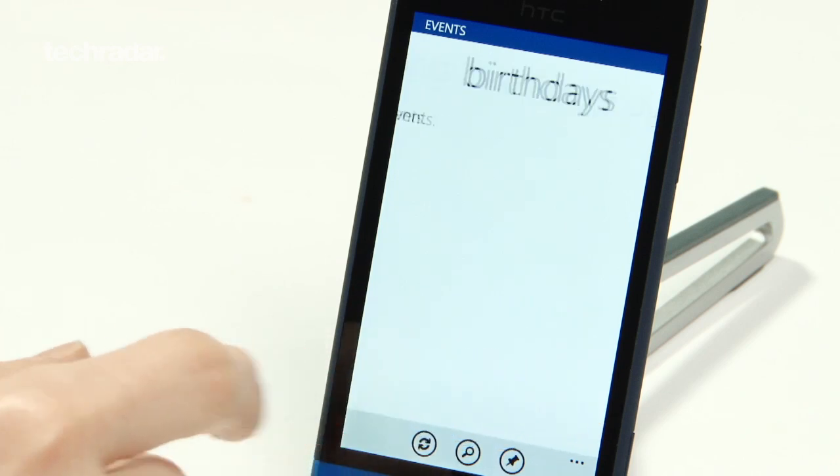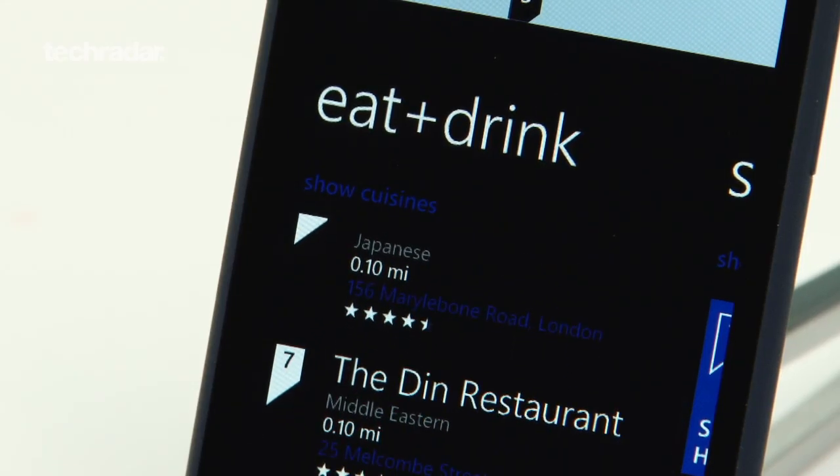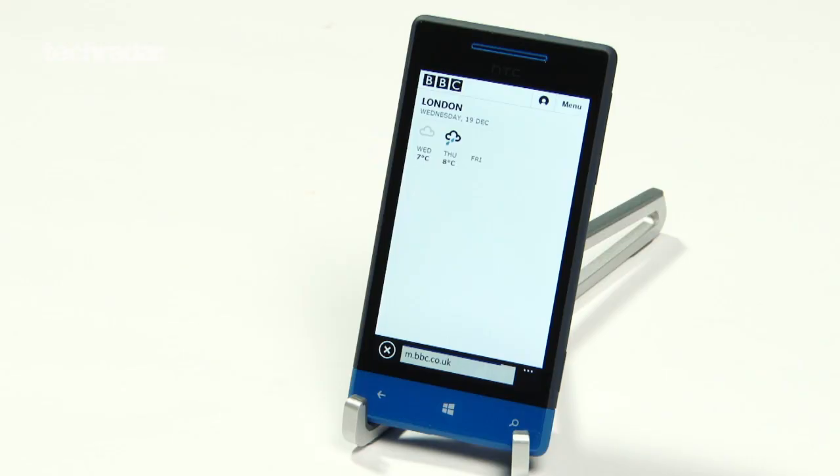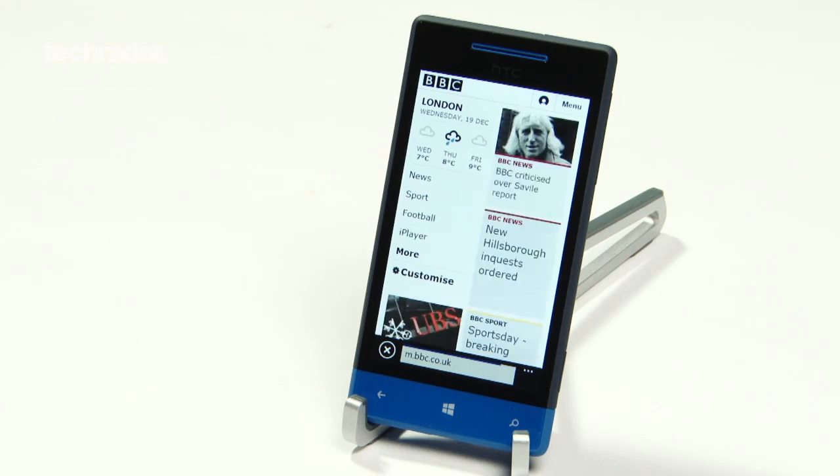The HTC 8S has some great features for social networking, and the feature allowing you to look up nearby places of interest quickly and easily is a nice touch. That said, we found the internet browser slow and connection speeds erratic at times.